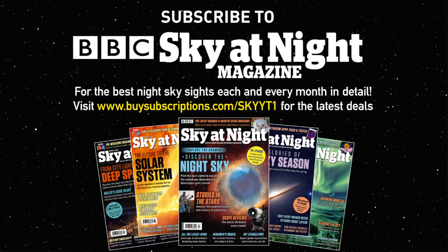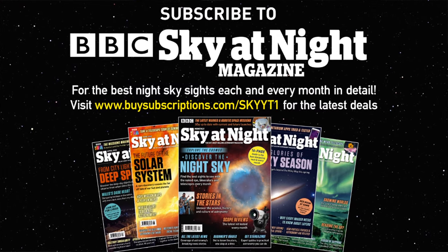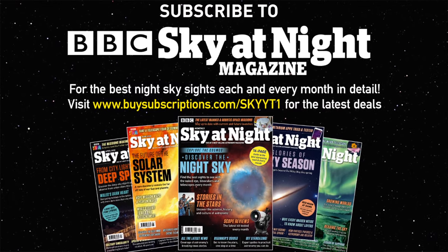And that's everything you need to know to start observing meteor showers. If you're planning on going out this weekend, please do leave a comment down below to let us know how you got on. And if you want even more astronomy advice, pick up a copy of BBC Sky at Night magazine, where we have all of the best stargazing tips and a monthly sky guide telling you everything worth looking up for in the night sky. So from all of us here at BBC Sky at Night magazine, goodbye.